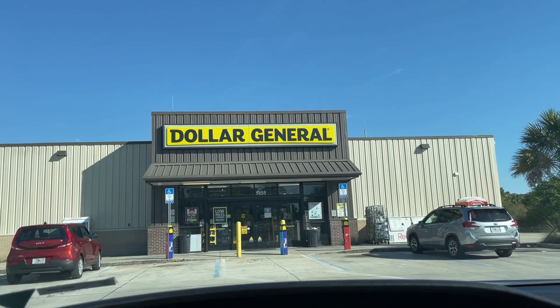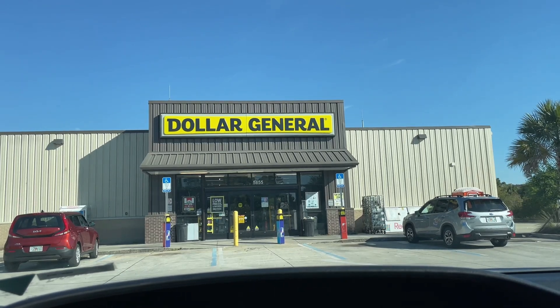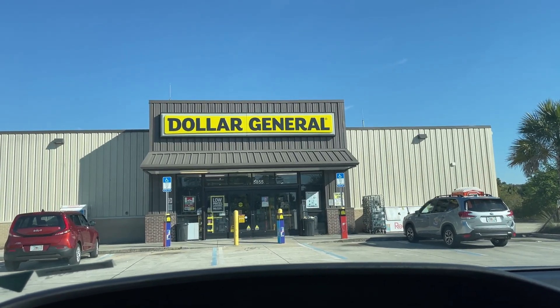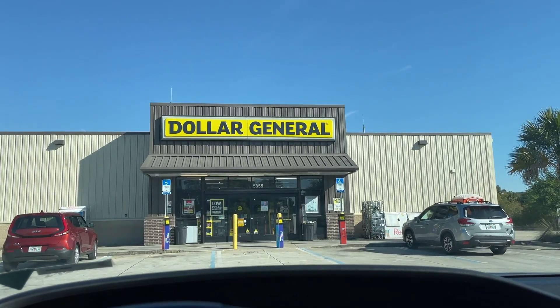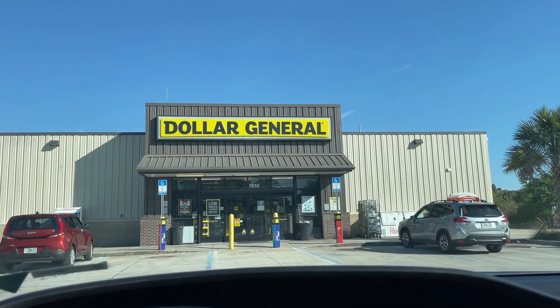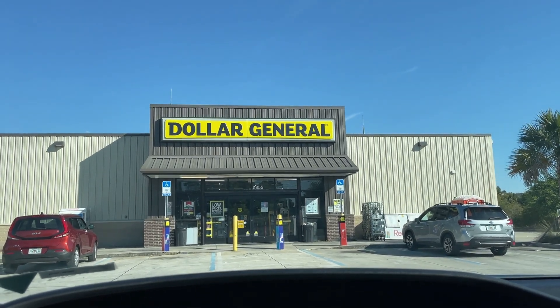I was looking on my Dollar General app and I noticed that we got a $5/$20 Gain coupon. I love when we get that $5/$20. For $5/$30, we have to build up our transaction a little more than my preference. So getting to $20 is easy. And of course, if your store isn't updated, you could just add $4 or $5 more to today's deal.